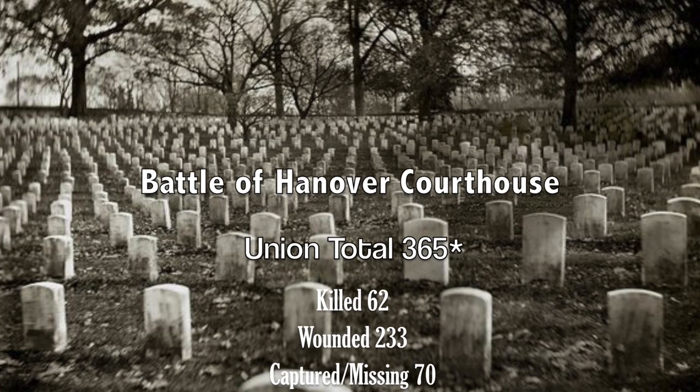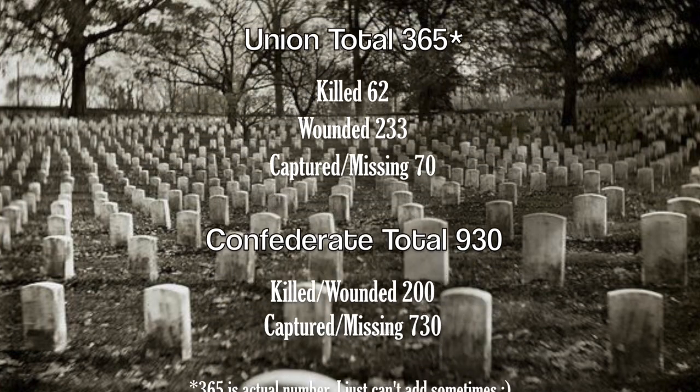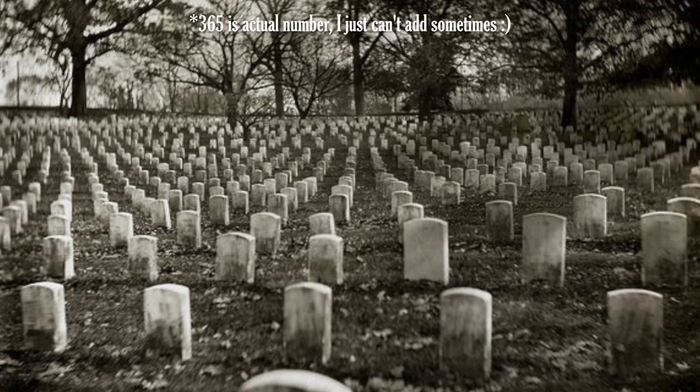The final toll of the battle was 355 casualties on the Union side, comprising of 62 killed, 233 wounded, and 70 captured, while the Confederates lost 930 men, including 200 wounded and killed, and 730 captured by Porter's cavalry.